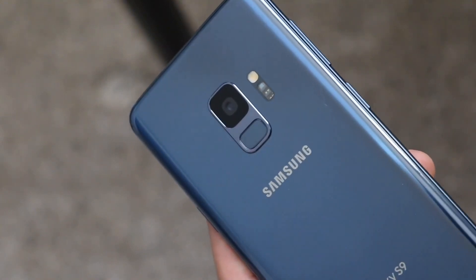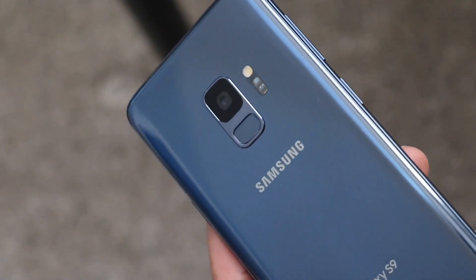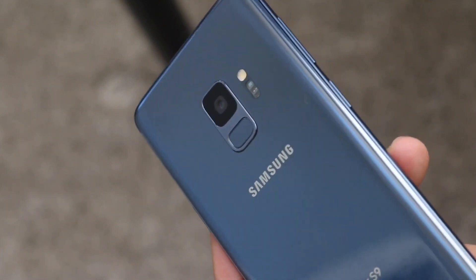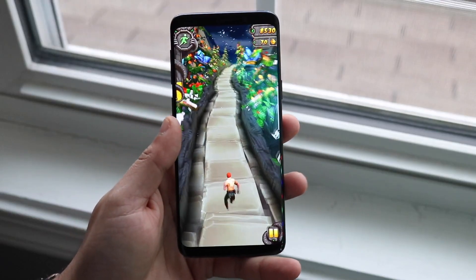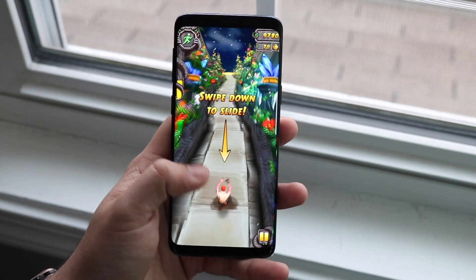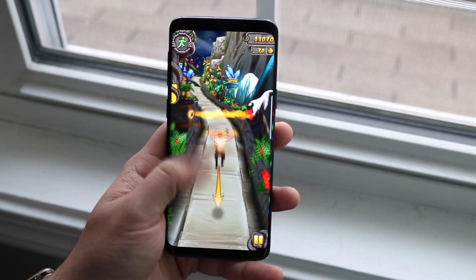The Galaxy S9 also has a microSD card slot, which I personally like — in order to future-proof a device like this as much as you can, expandable storage is really valuable. This phone also has IP68 dust and water resistance, which is still really good. If you throw some water on it, it'll be okay.